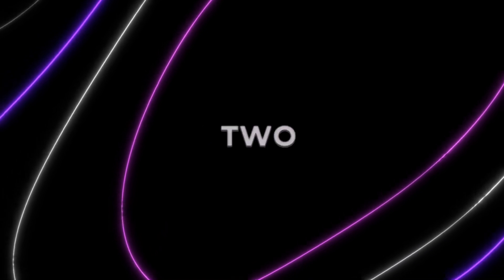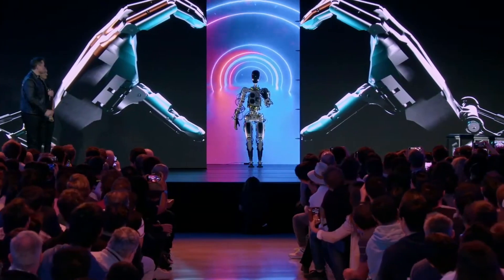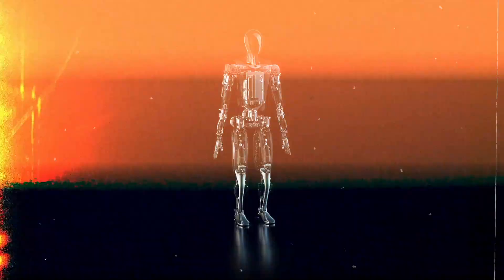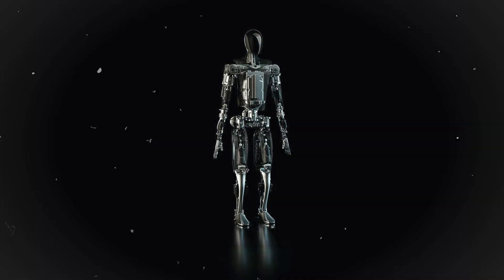So what sets Gen 2 apart? Forget the criticisms of the past, where the robot was tethered to a wall by a cable, drawing skepticism. Now, with Optimus Generation 2, witness a game-changing transformation. This robot strides autonomously, free from any guiding strings.